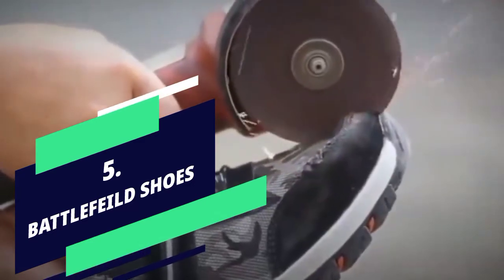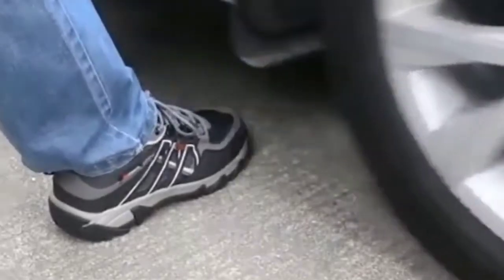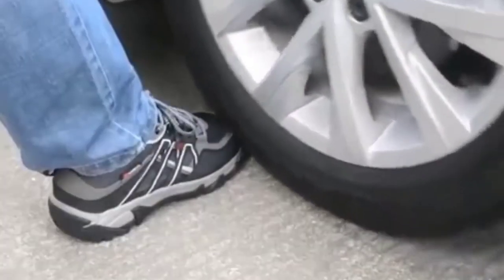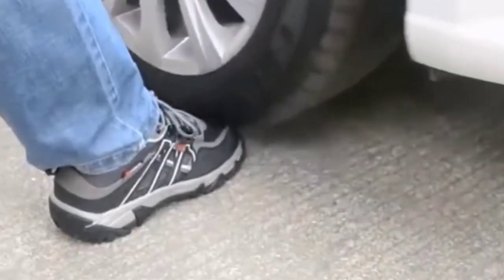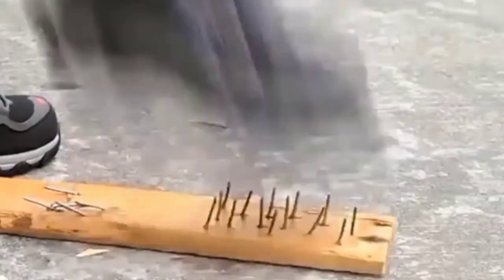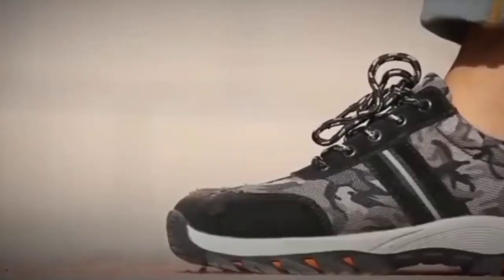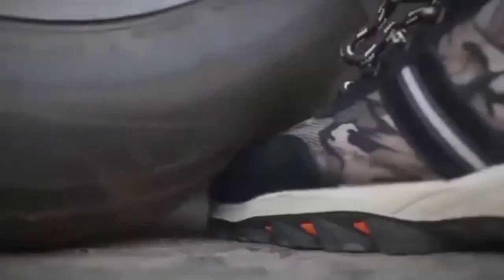Number 5: Battlefield Shoes. The wheels of a car which can crush any strong thing under them cannot harm your feet, even after taking your feet under their tires. Drive a car and put your feet under it with this shoe and let both its tires pass over it. This sturdy shoe will provide a lot of safety to your foot after a car passes over it. Even if you hammer on it while wearing this shoe, nothing will happen.